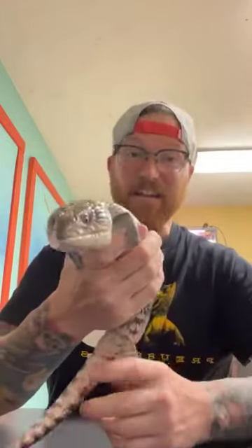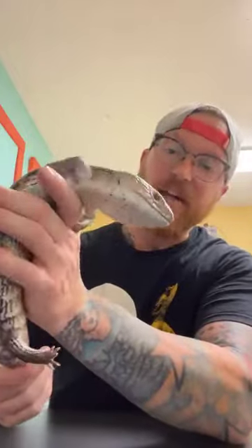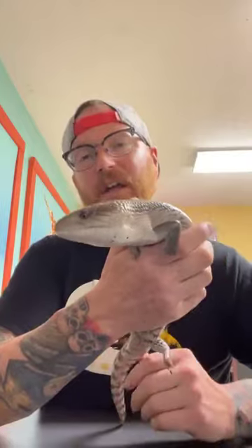Hey there everybody, it's Sunday so that means it's time for another edition of Story Time. Sorry I missed last week, but I just wasn't able to get to it because things get really really busy around here.